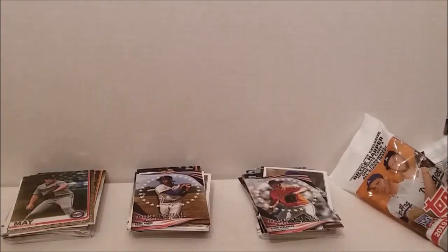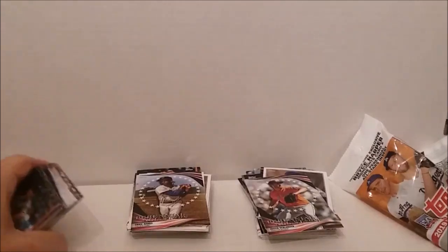Our next one is going to be another blaster box of 2019 Update Series, so we'll see you then. So long!